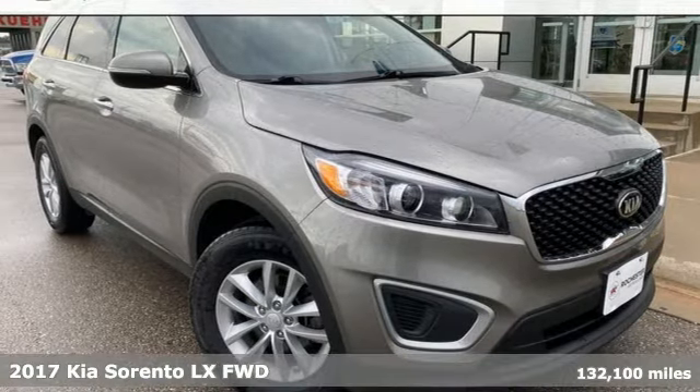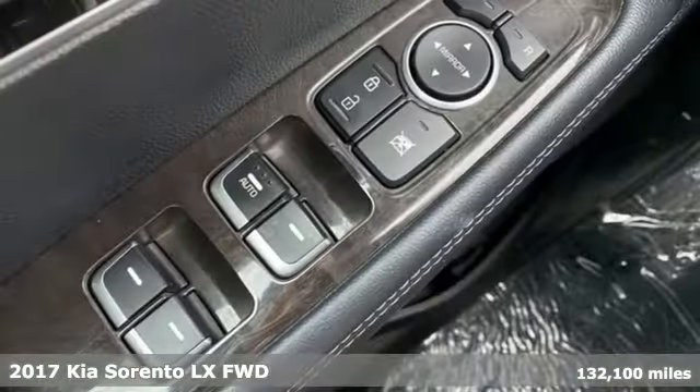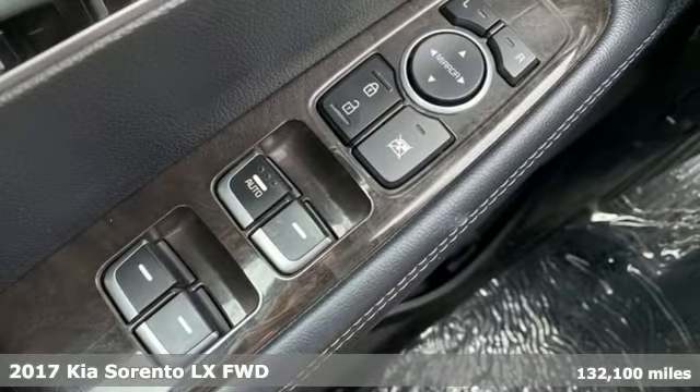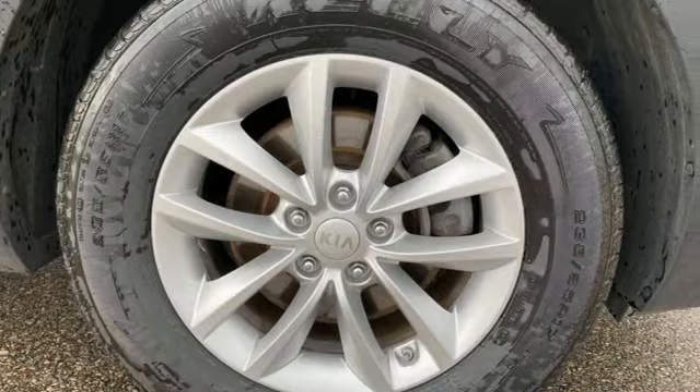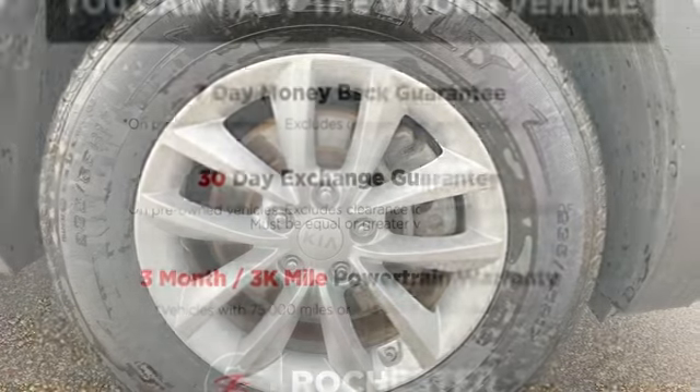It's a 2017 Kia Sorento. Your life requires you to be adaptive, and your vehicle should be too. This Sorento's the perfect fit for everything you need it to be. It comes with great features you'll love.